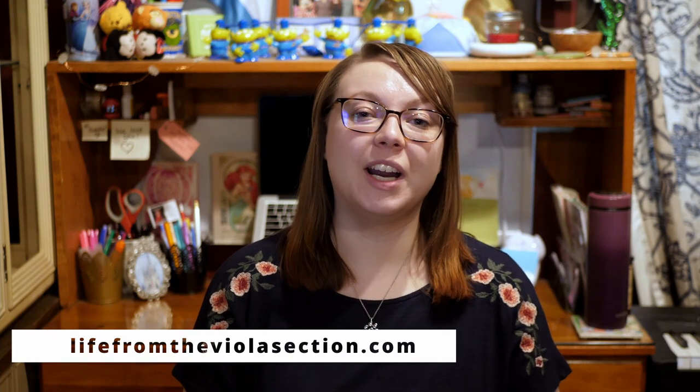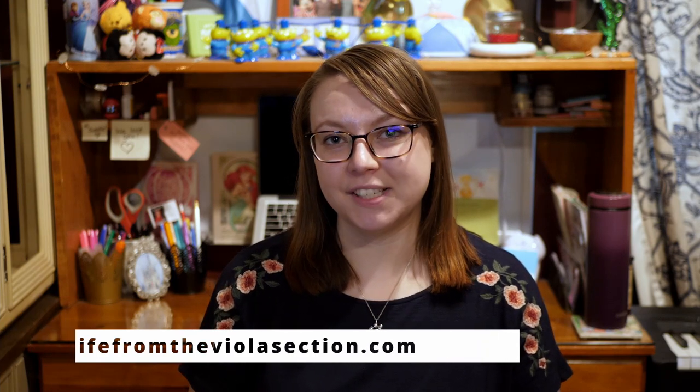Hi everyone! Welcome back to my channel. If you're new here, my name is Elizabeth and I run the blog LifeFromTheViolaSection.com where I share my favorite practice tips, general advice, and tech for musicians.